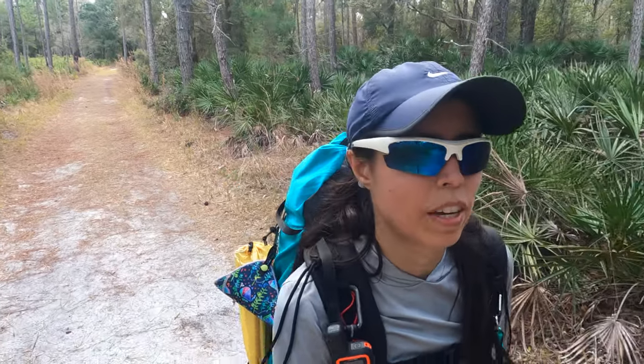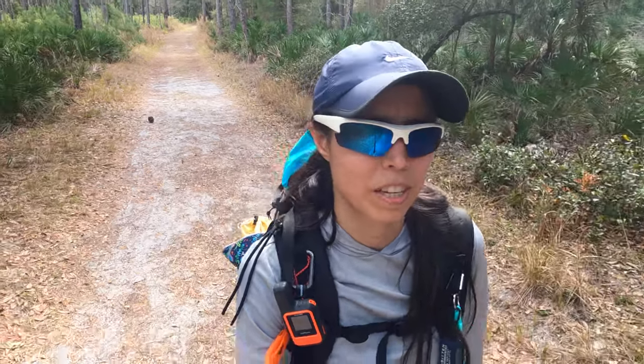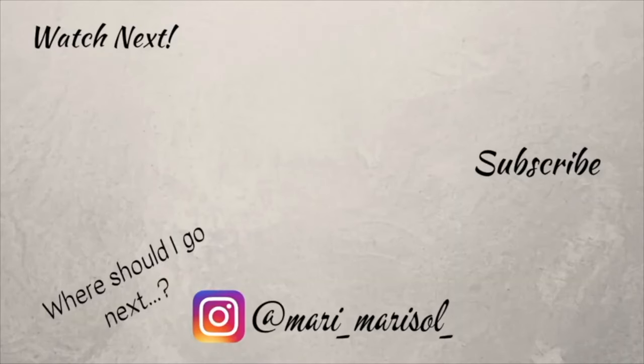Almost back at the parking lot. I'll put the specs of my hike on screen. Don't forget to subscribe for future hiking adventures — I'll be doing more backpacking and figuring out those primitive campsite locations. If you want more information and inspiration, subscribe and I'll see you next time. Thanks for watching — don't forget to like this video!